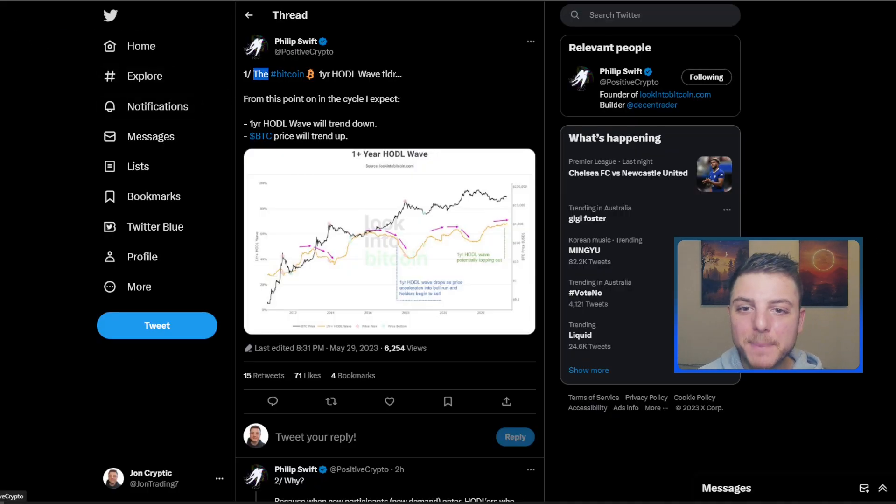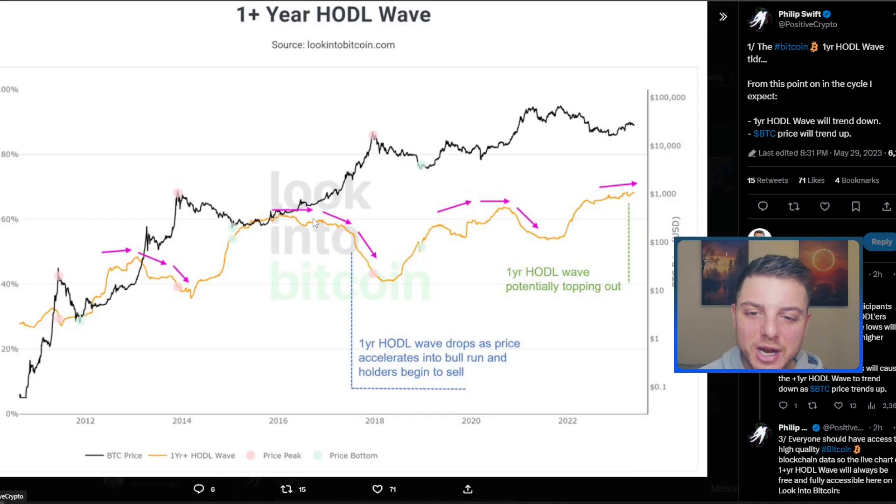Let's first look at the Bitcoin one-year HODL wave. From this point in the cycle, I expect the one-year HODL wave will trend down but the BTC price will trend up. You can see on this chart that the yellow line is the one-year HODLers and the black line is the price of Bitcoin.